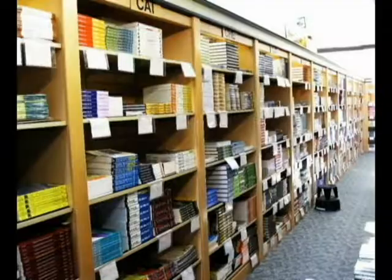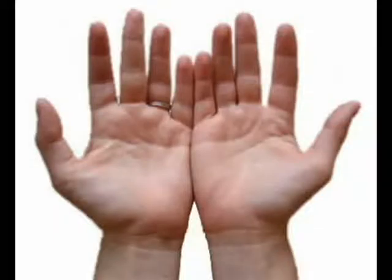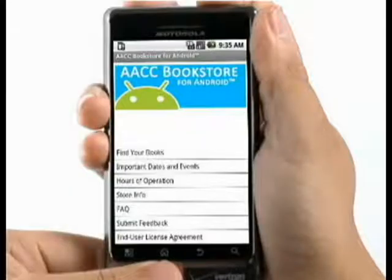What is the College Store of 2015? Is it a physical place? Is it online? Or is it in the palm of your hand, on a cell phone? When you think 2015, the answer is simple.